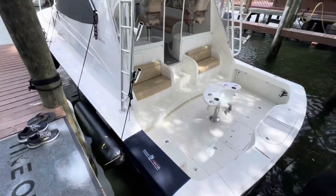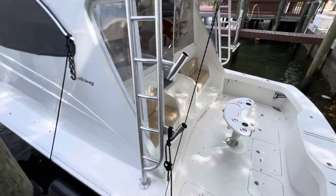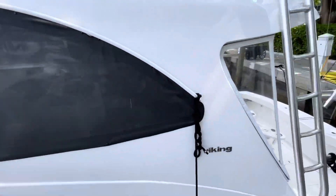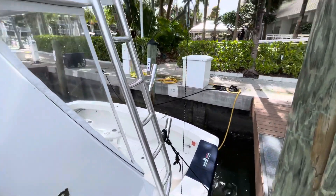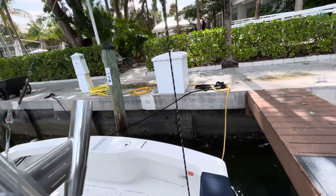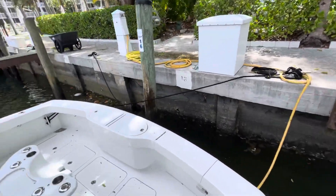Let's jump on board here and walk up forward. This is a sport tower model because it has the fiberglass full enclosure all around, which is good for air conditioning and so on.